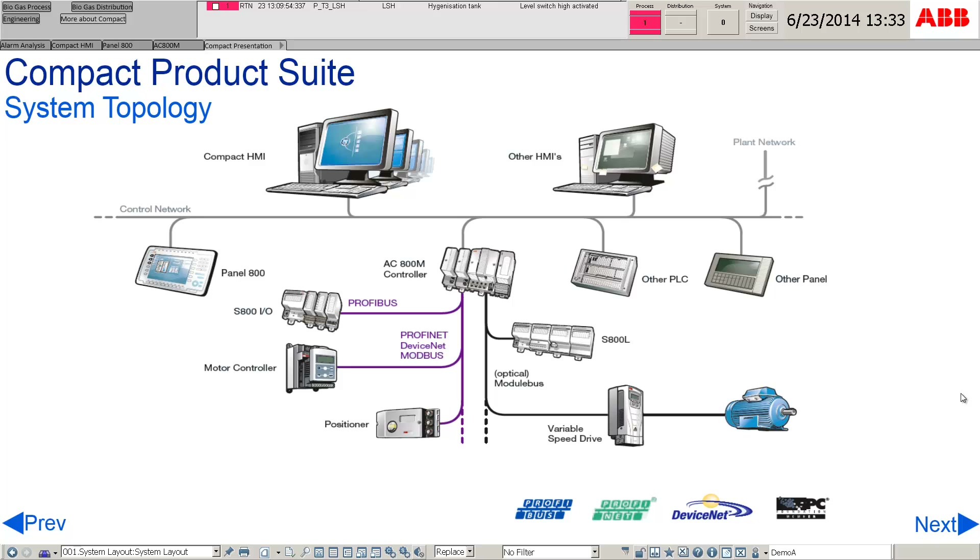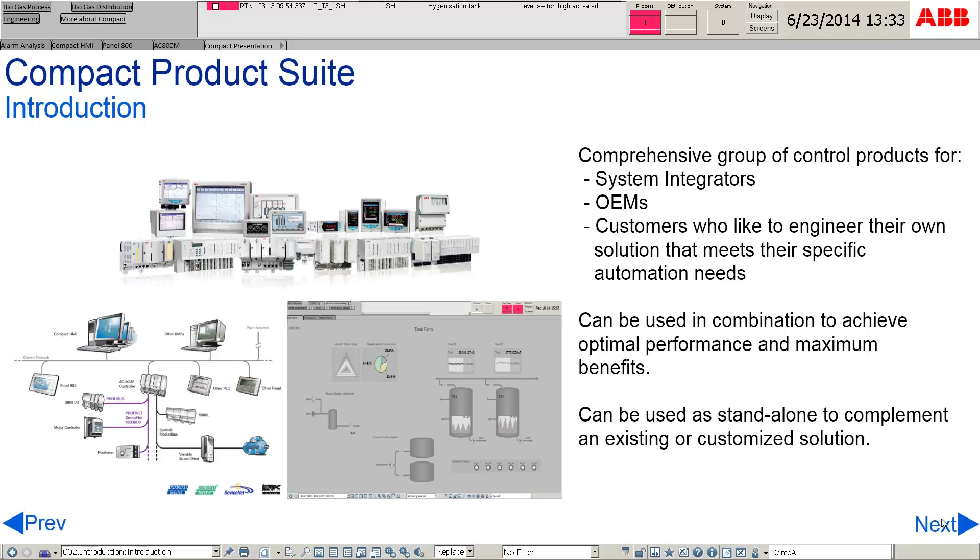The Compact Product Suite allows flexible process control products. It is a comprehensive suite of automation and control products for a diverse range of customers, such as system integrators, OEMs, and end users who like to engineer their own solutions to meet their specific automation needs. These products can be used in combination to achieve maximum benefits, or standalone to complement an existing or customized solution.